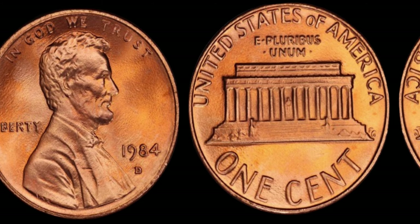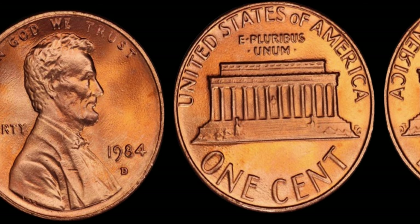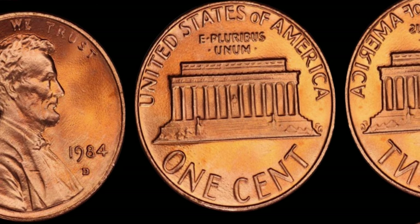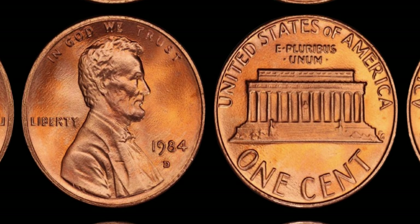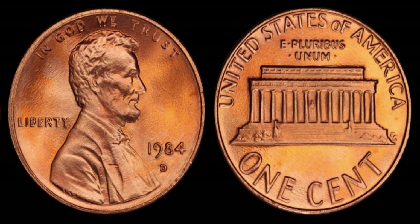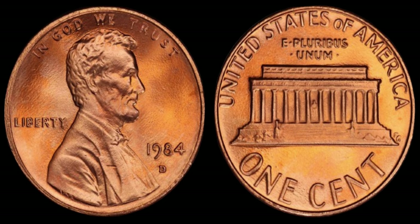Before you start rummaging through your piggy banks, it's essential to understand what distinguishes the valuable error coins from their ordinary counterparts. Look for telltale signs such as a double rim, off-center strikes, or even a slightly different weight. It's these subtle nuances that can turn an everyday find into a life-changing discovery. So the next time you come across a penny from 1984 with the distinctive D mint mark, take a closer look — you might just hold the key to unlocking a treasure trove of wealth.